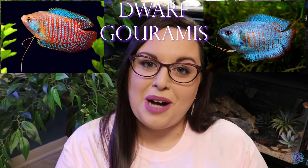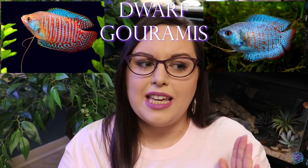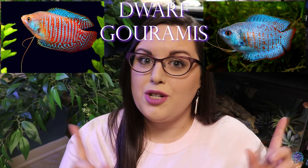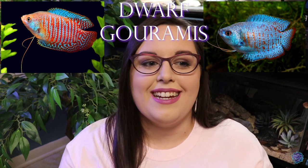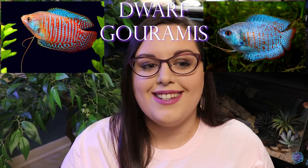Number nine on the list is gouramis. I think these guys are so beautiful, especially — I think it's called the red and blue gourami, I'm not real sure — I'll throw a picture up here because they're stunning. I'm pretty sure they're relatively easy to keep and they just look great in any aquarium setting.